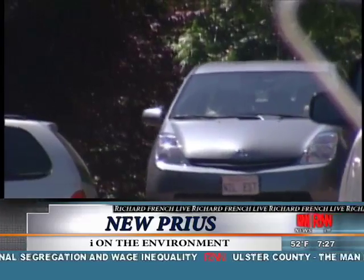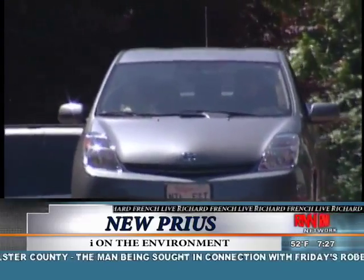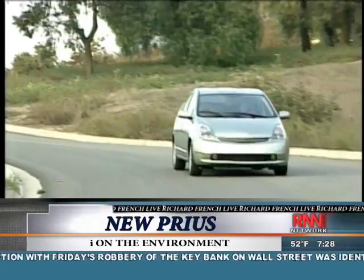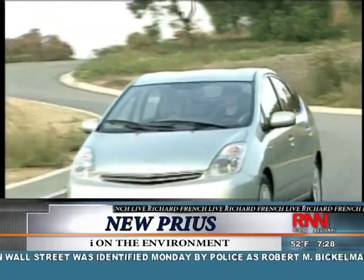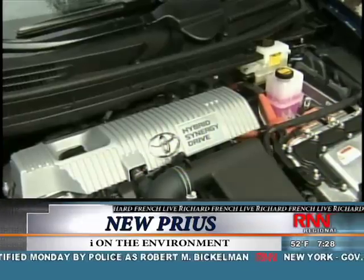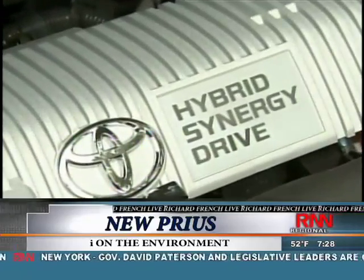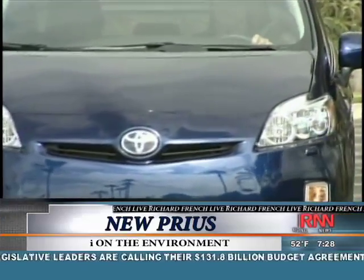The new Prius is better than the old one in pretty much every way. It has more features available, the interior is more comfortable, and the engine is even more powerful. Yet with all of that, Toyota engineers were able to give it slightly better fuel economy. Horsepower is up by 24, and the combined EPA rating is now 50 miles per gallon. The symbol of green driving is now a little greener.